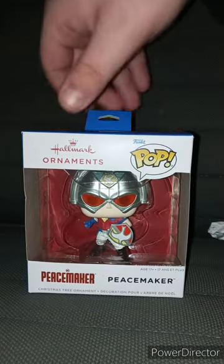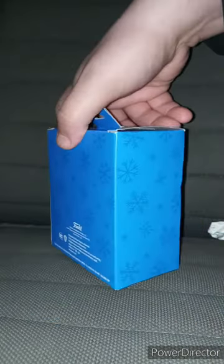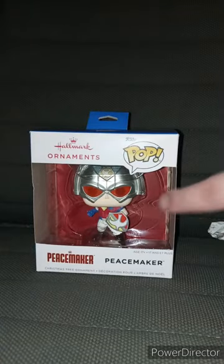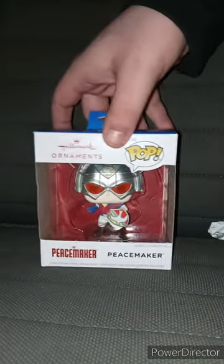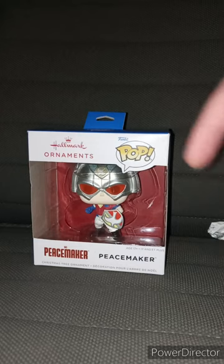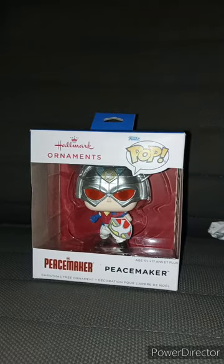It is the Peacemaker one. You can see the back, side, and front. What's really weird — it doesn't have the window like the Pop Vinyls do, but this is a Christmas ornament. Let's go ahead and get this out of the box and see what it looks like.